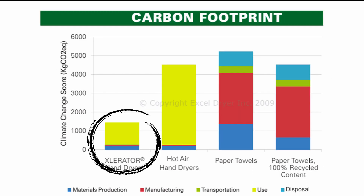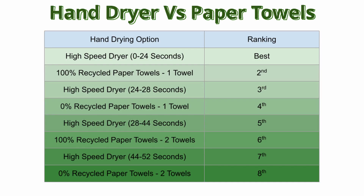Based on this, the high-speed dryer is best. However, the impact can change based on the number of towels you use or how long you dry your hands with the electric hand dryer. To use this table, start with option 1 and move down until you find the option that's right for you. For example, the best option when comparing the high-speed dryer to paper towels is to use the high-speed dryer if you can dry your hands in less than 24 seconds. If you can't, switch to paper towels, but only if you use one towel and it's made of 100% recycled content.